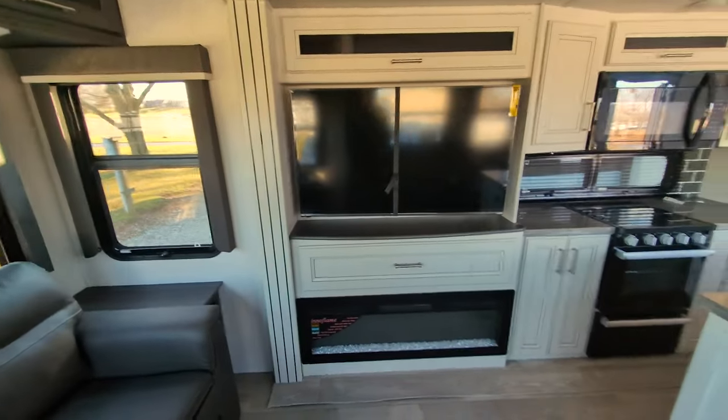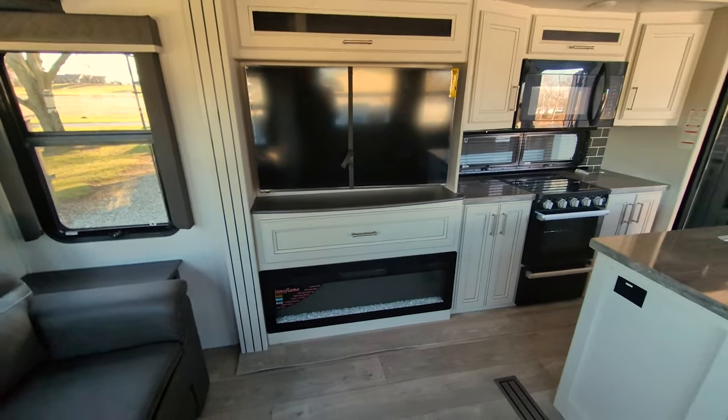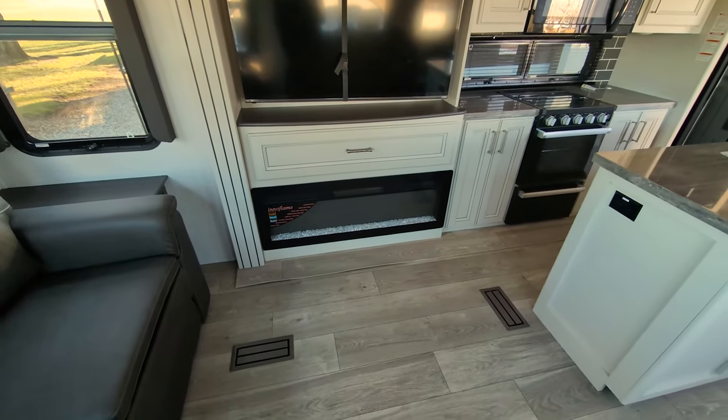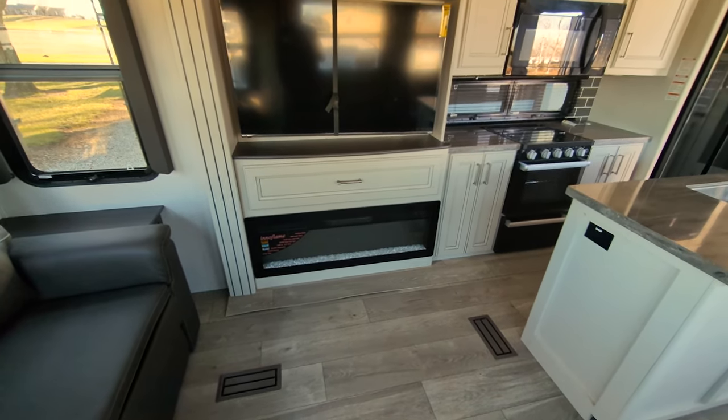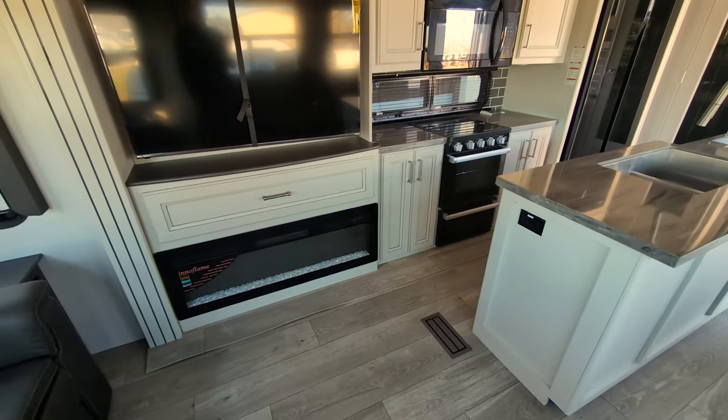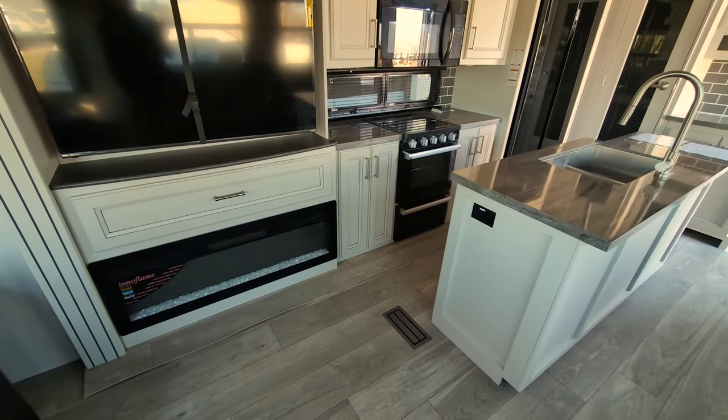Big TV, probably 55 inch, with storage below and a massive electric-only fireplace. If you watch any of my videos, I say it every time — I love, love, love my fireplaces. They are fantastic for early season and late season camping.